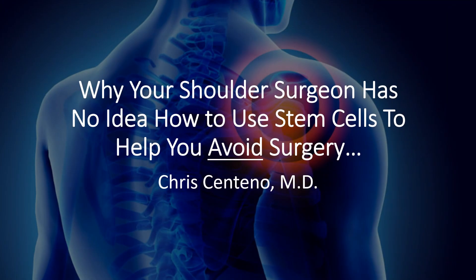Hey, it's Dr. Centeno, and I'd like to explain to you this morning why your shoulder surgeon likely has no idea how to use stem cells to help you avoid shoulder surgery.